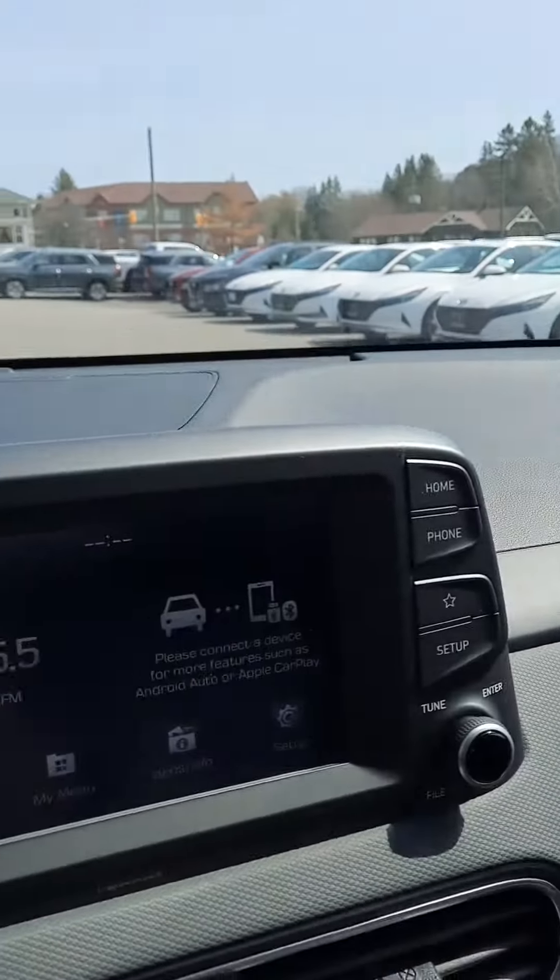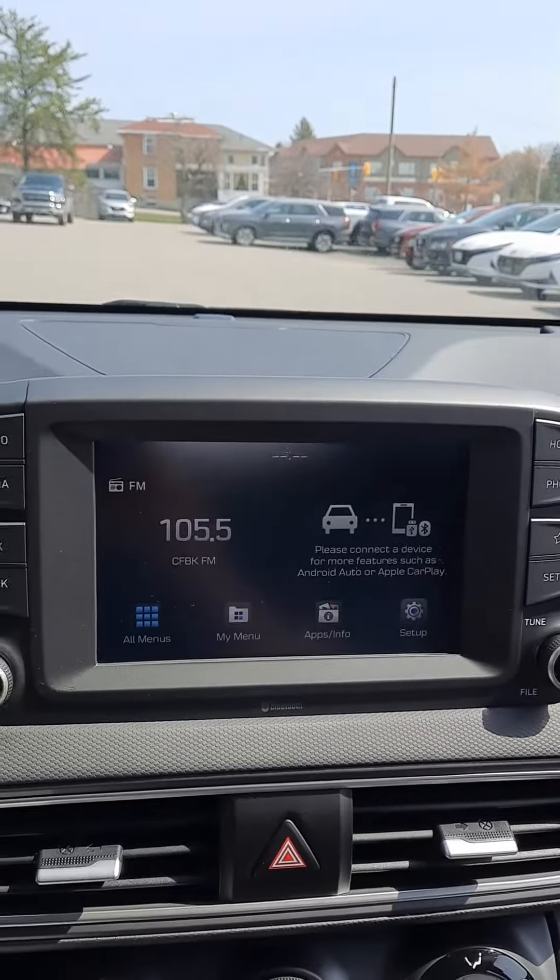Good afternoon James. Jeremy Odekirk from Hyundai in Muskoka. Just thought I'd do a quick video for you with the Kona Essential to show you some of the features that are with the vehicle.